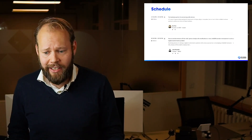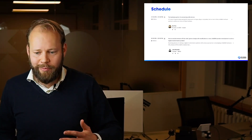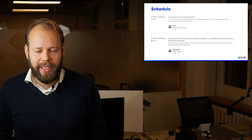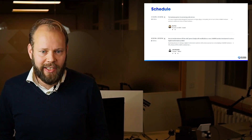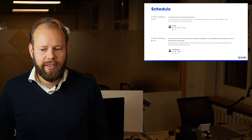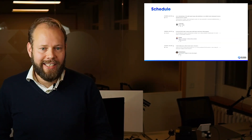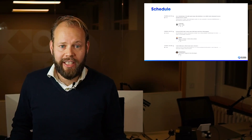We're also honored to have the founder and CEO of Seed, Eric. Seed has been an amazing company in the ecosystem and is very good at doing more with less. Luca from Irnos will also speak, and we'll have ST and Arduino talking as well.